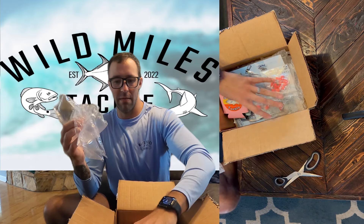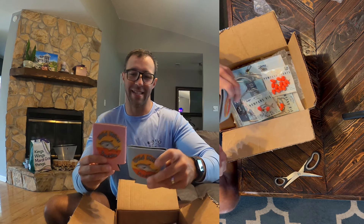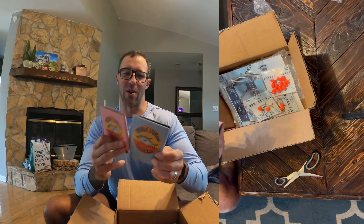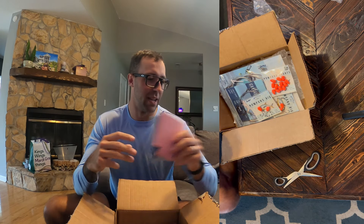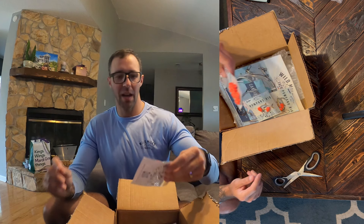Oh yeah! So excited for this stuff. Look at this — freaking awesome koozies. So it's his and hers, so my wife can use this and I'll have one too. That's awesome.